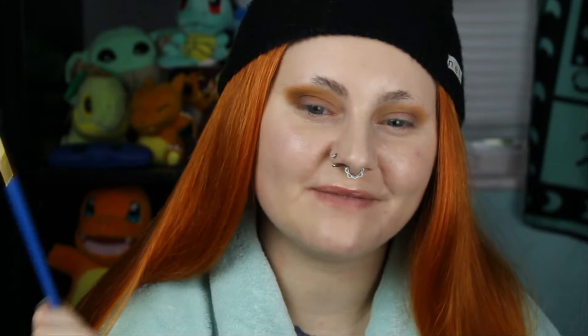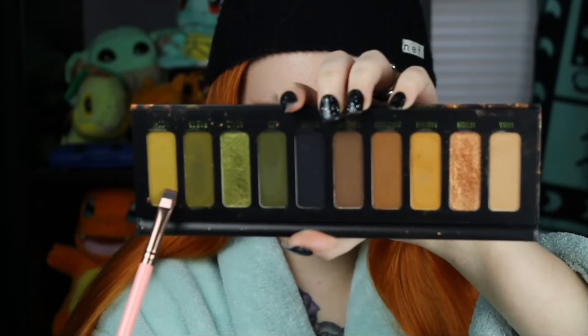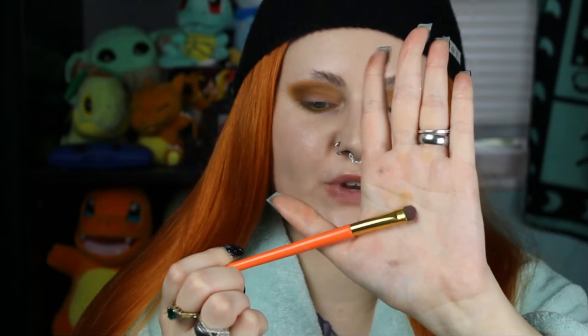For our third shade today we're going to be using Mochi, and I think I want to incorporate this shadow on my lower lash line. I'm just taking that shade on my Luxie 221 flat definer brush, popping that in. To smudge it out I'm going to use my Luna Magic smudger brush — adding a little bit more product and then smudging it out.